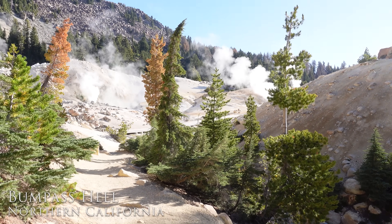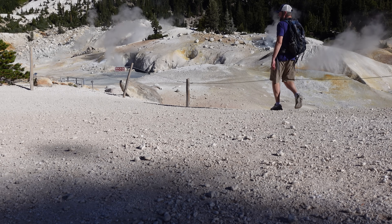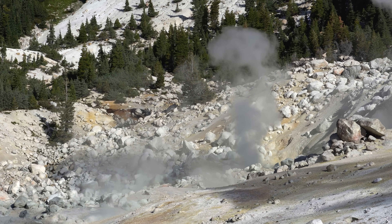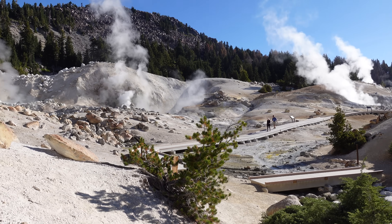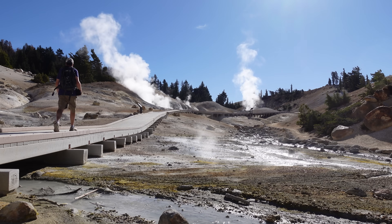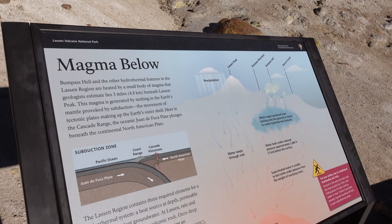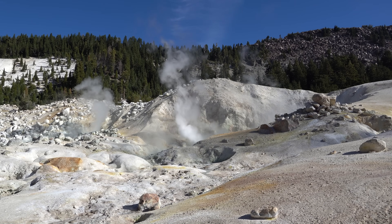Bumpass Hell — up close and personal. We made it. Nearby, Bumpass Hell offers another kind of spectacle: a hydrothermal wonderland of boiling springs, steaming fumaroles, and colorful mineral deposits. Here, heat from a magma chamber just miles below the surface fuels a cauldron of chemical reactions — an alien landscape that's entirely Earth-born.